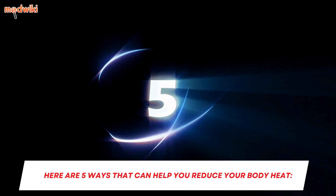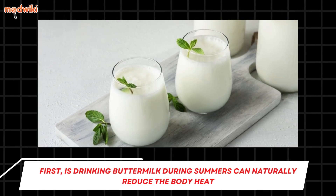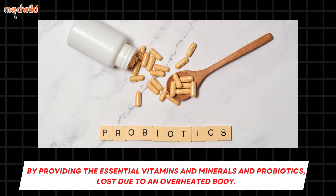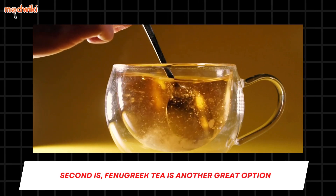First is drinking buttermilk. During summers, it can naturally reduce body heat by providing the essential vitamins, minerals, and probiotics lost due to an overheated body.